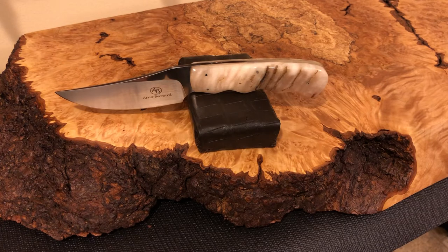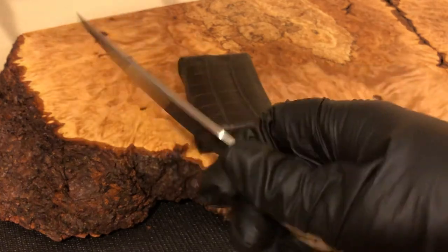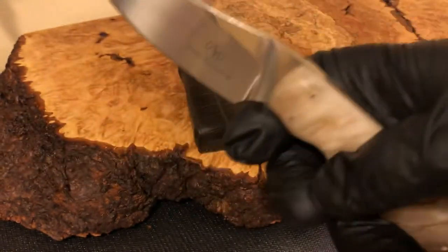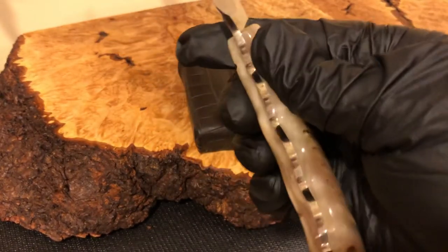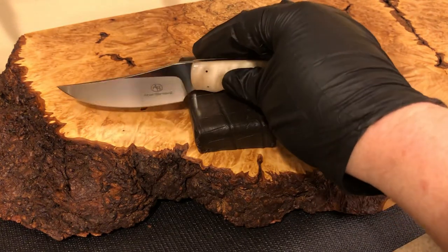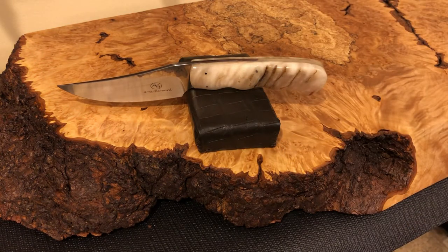I'd seen him at the blade shows and had just kind of passed him by, but I walked in, saw this knife, and really loved the shape of the handle and the blade. I like how the blade kind of comes down from the handle — it just feels perfect in your hand. This is, I believe, rams horn on the handle, and just amazing quality knives coming out of South Africa.